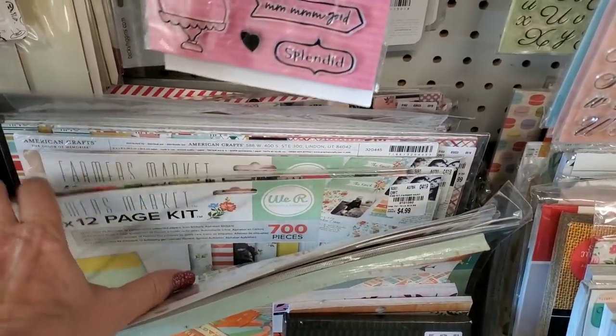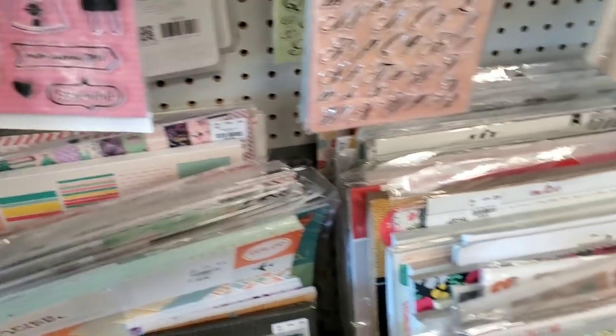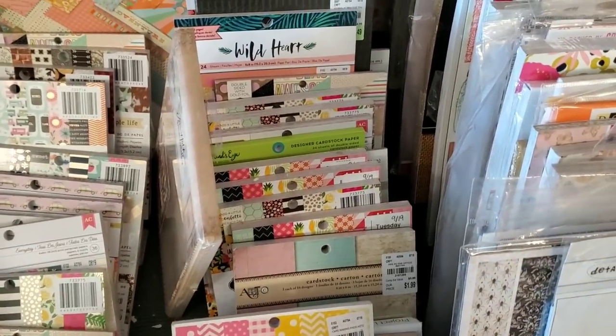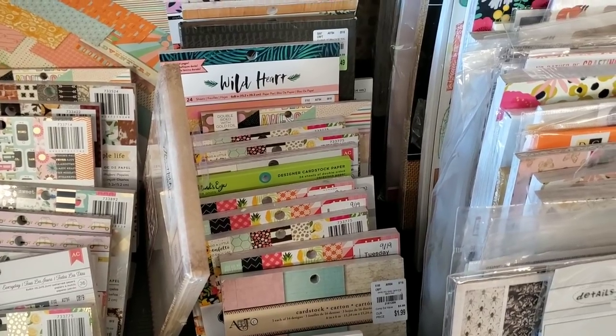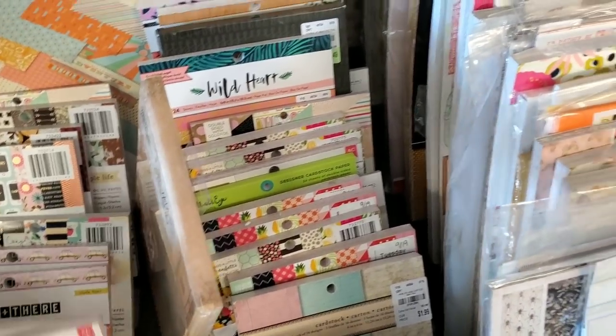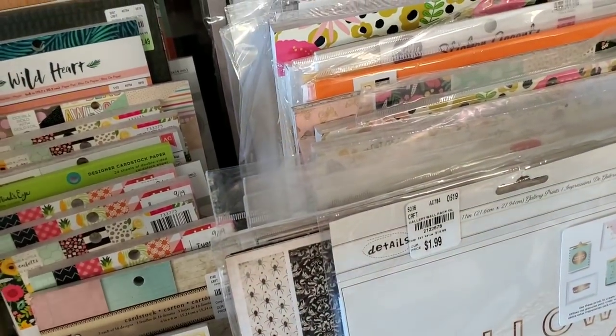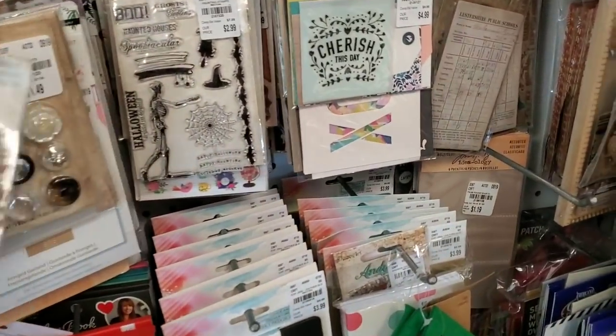I'm trying to show Farmers Market — I did not see any more of the 49 and Market. I think that's what it's called — to Market 49's or whatever. They may still pop up because I've seen a bunch of people showing it in their hauls, but I'm not finding it here.